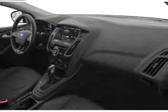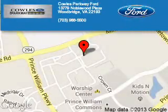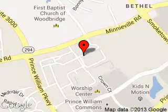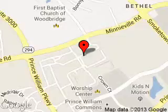Great quality at a great price. Call or click to contact us today. Poles Parkway Ford is dedicated to doing everything possible to ensure that the experience you have selecting your next vehicle is a pleasant one. We are located at 13779 Noblewood Vaza, Woodbridge, Virginia, 22193.